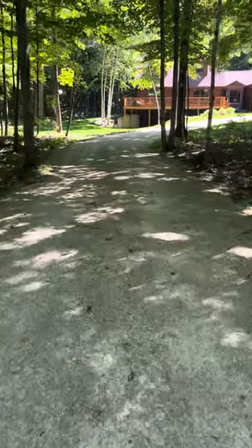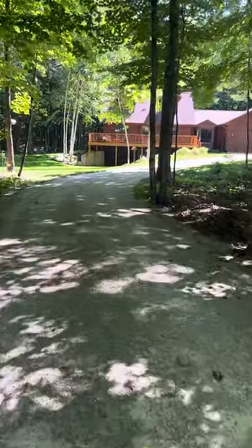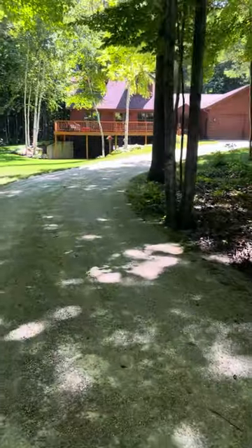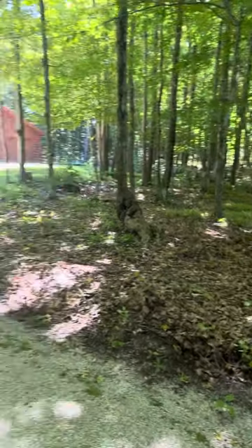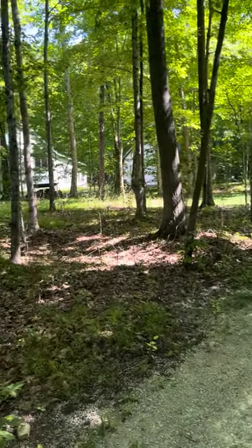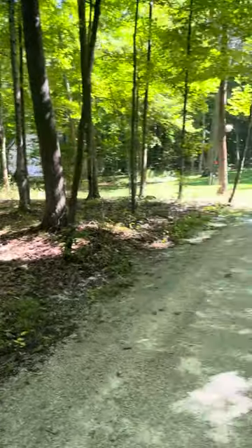Starting at the end of the driveway here — some people just left and another agent just showed up; she's touring it right after me. Really nice setting with the woods. You've got one other house over there but not really too close.